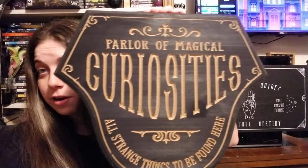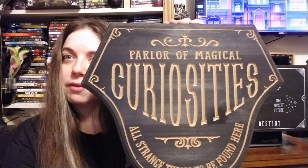The next store is Michael's. I got this plaque that says 'Parlor of Magic — Magical Curiosities, All Strange Things to Be Found Here.' I thought it was really cute. I might hang it on my door.